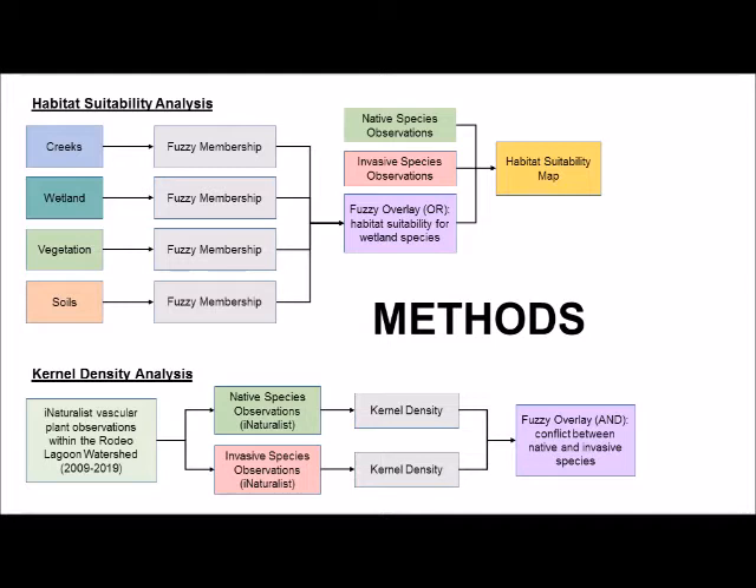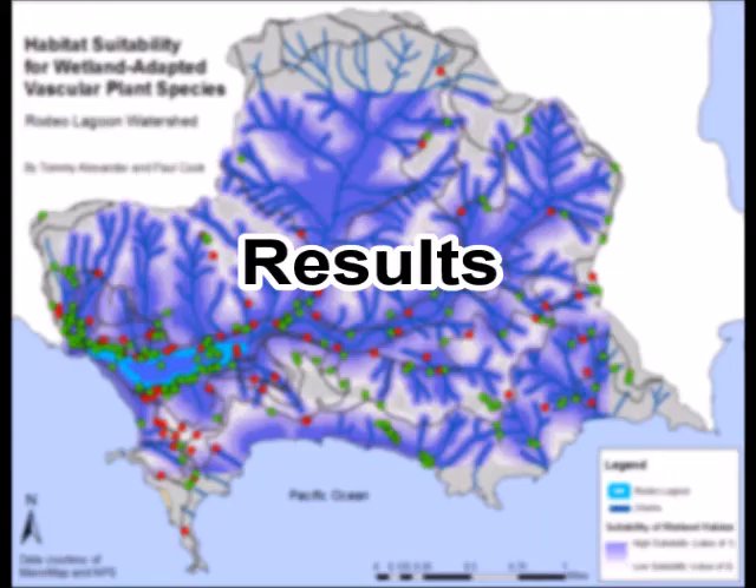Then, we used the ArcMap kernel density tool to interpolate the point data for native and invasive observations in order to identify the areas where each category was most highly concentrated. We then combined these interpolations using the fuzzy overlay tool to model areas of overlap between native and non-native wetland species.